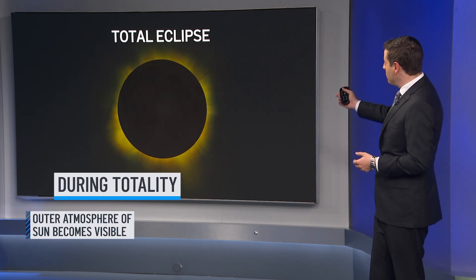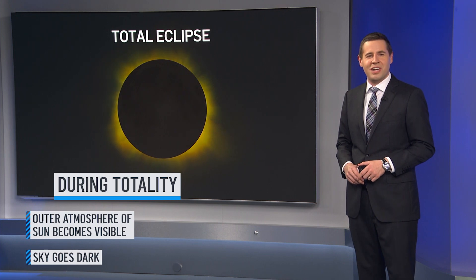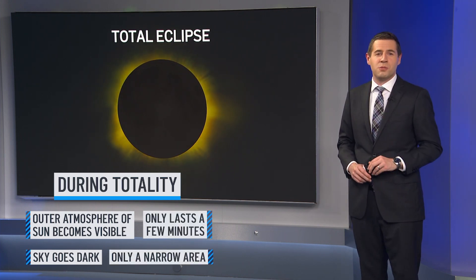During totality, the outer atmosphere of the sun, called the corona, becomes visible and the sky will go dark, similar to dusk or dawn. This will only last for a few minutes and only a narrow area will experience totality.